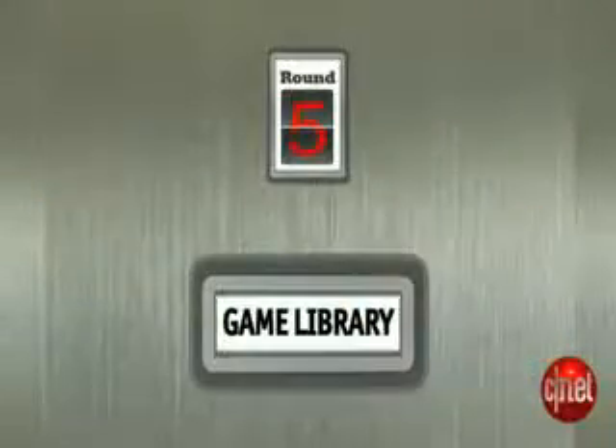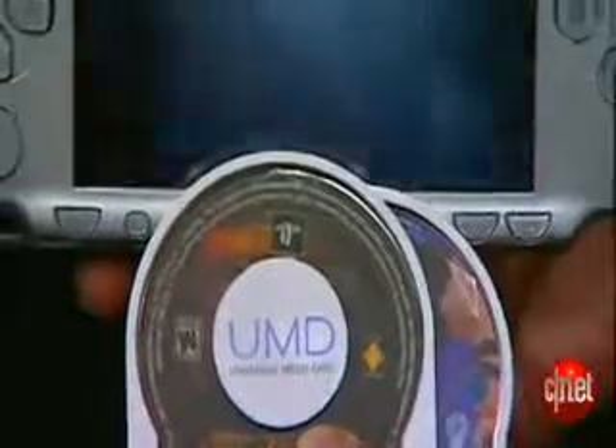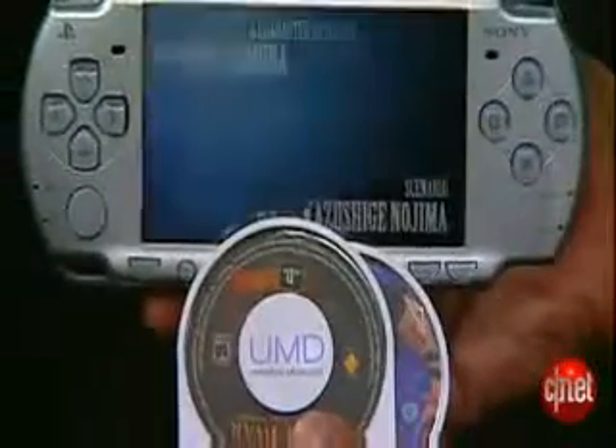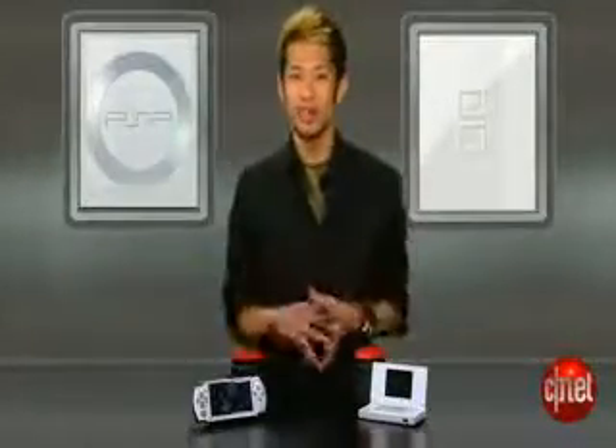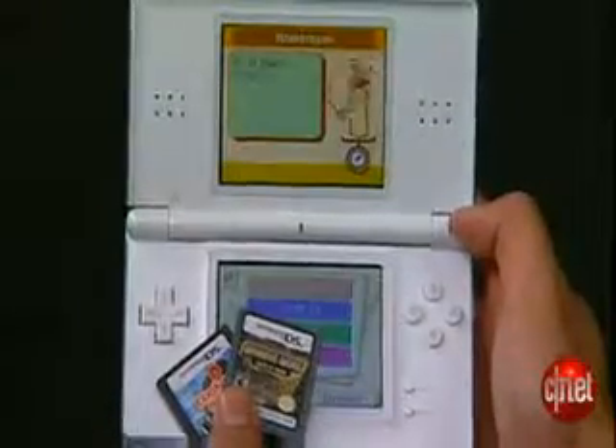The DS Lite leads by 2 going into the final round — it's all about the game library. The PSP's game library tends to cater to the more hardcore gamer, with stellar titles like God of War and Final Fantasy. But it delivers a gaming experience that isn't really any different from a PS2, which is both a good and a bad thing. The DS Lite tends to cater to the casual gamer, but it has such a wide range of unique titles — like Zelda: Phantom Hourglass for more serious gamers, to Big Brain Academy for anyone. Both systems have great must-have titles, but in the final round, the DS gets a 4 for its super diverse library, and the PSP gets a 3.